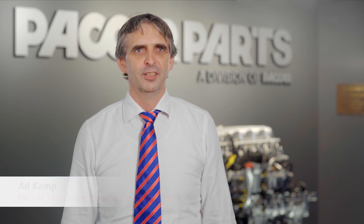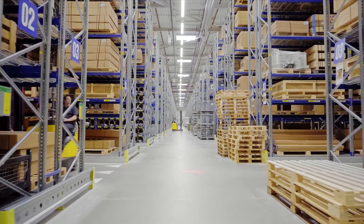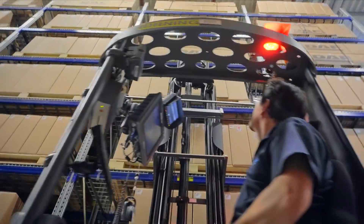PACCAR Parts is a global leader in the distribution of aftermarket parts for trucks, trailers, buses and engines. In the parts business, availability and speed to market are critical.